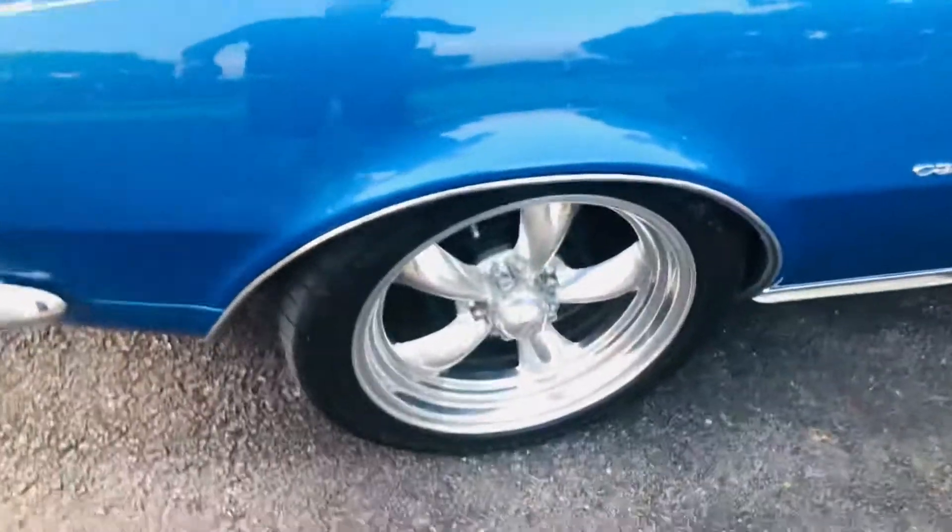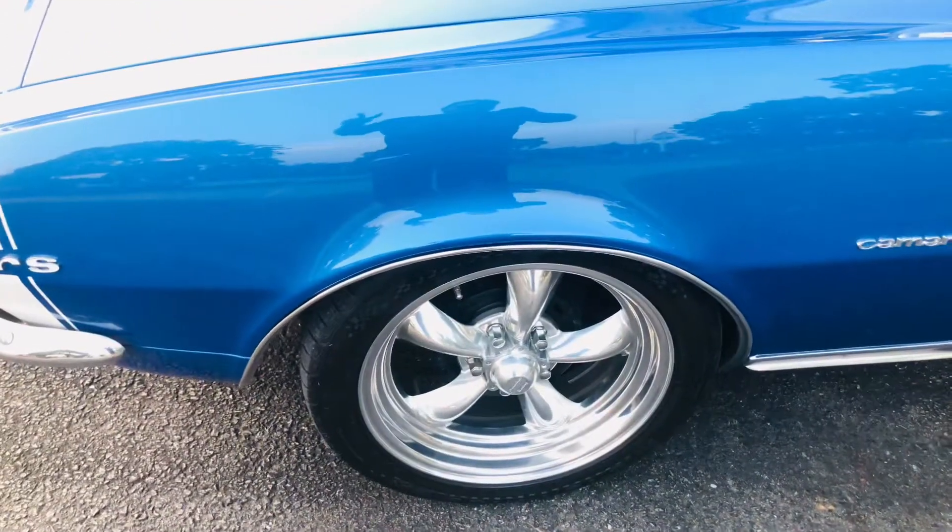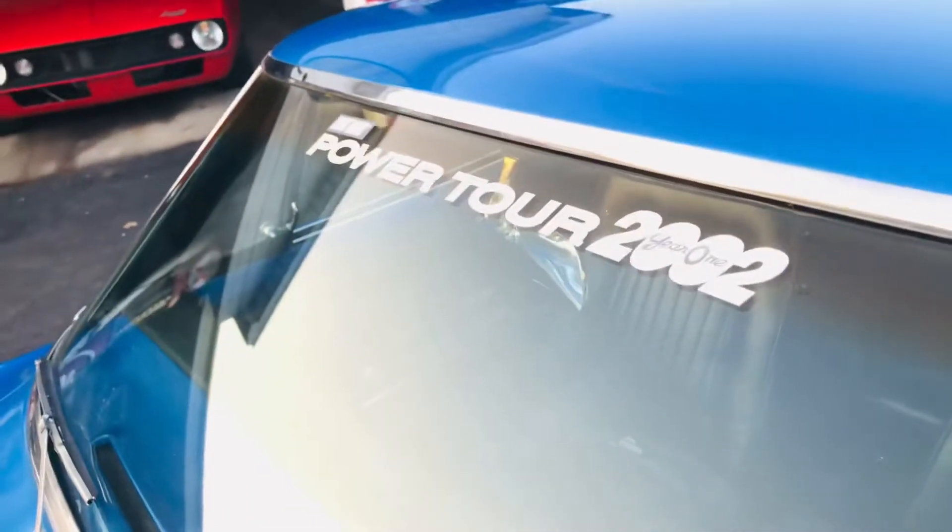Factory air car — the air is not working, but it's huge that it's factory air. The car is so dependable. It went on the Hot Rod Power Tour in 2002.